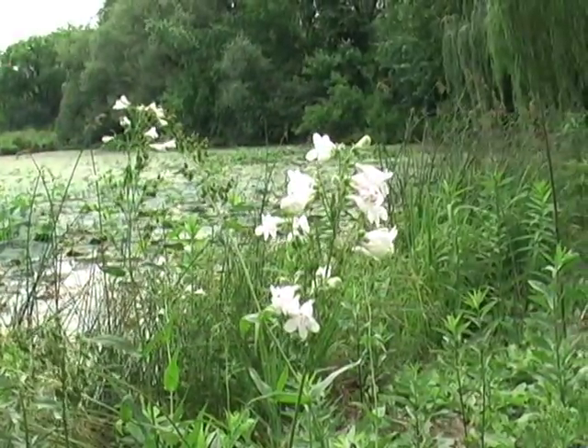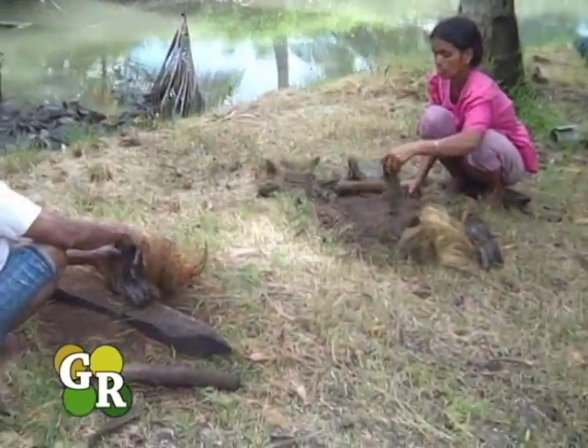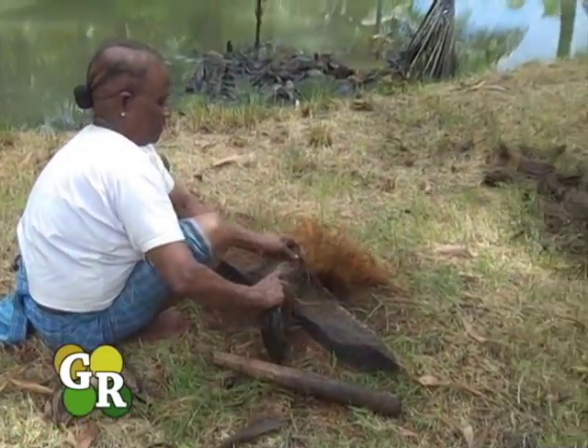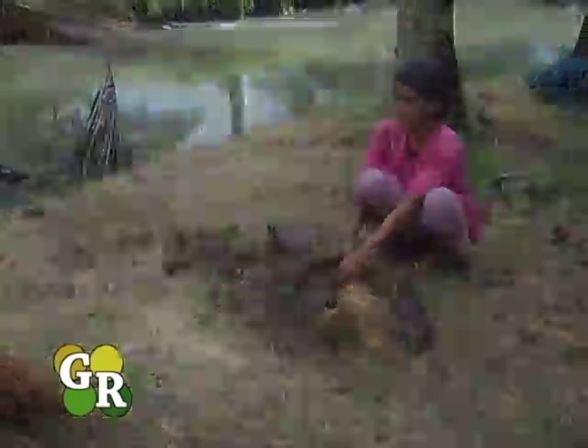Coir is actually a byproduct of coconut processing in countries like India, where it's going to be thrown away anyway — so it's a really nice, sustainable product. They're heavy, and it's not a job people can do themselves. That's one of the reasons we wanted certified professionals to do it — to learn how to do it properly and correctly. There's no sense doing it incorrectly because you waste your time and money, and people will get discouraged about that technique.